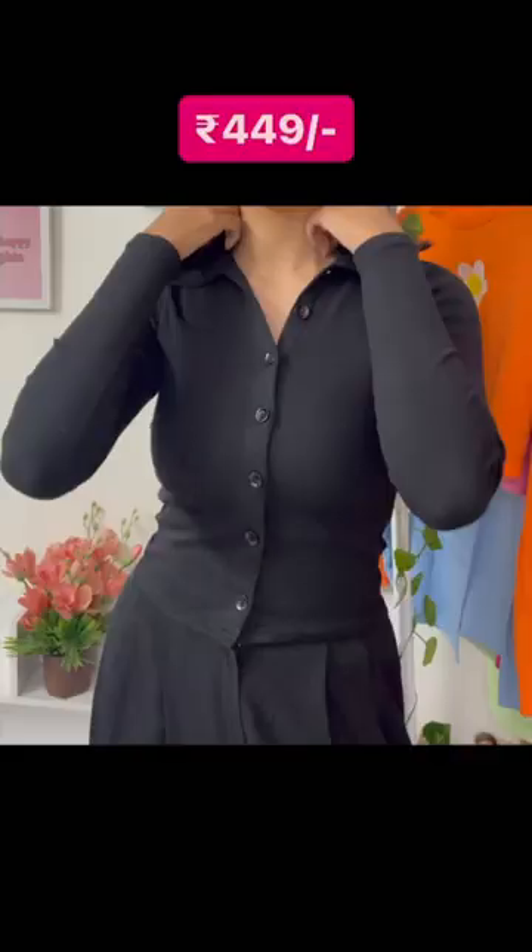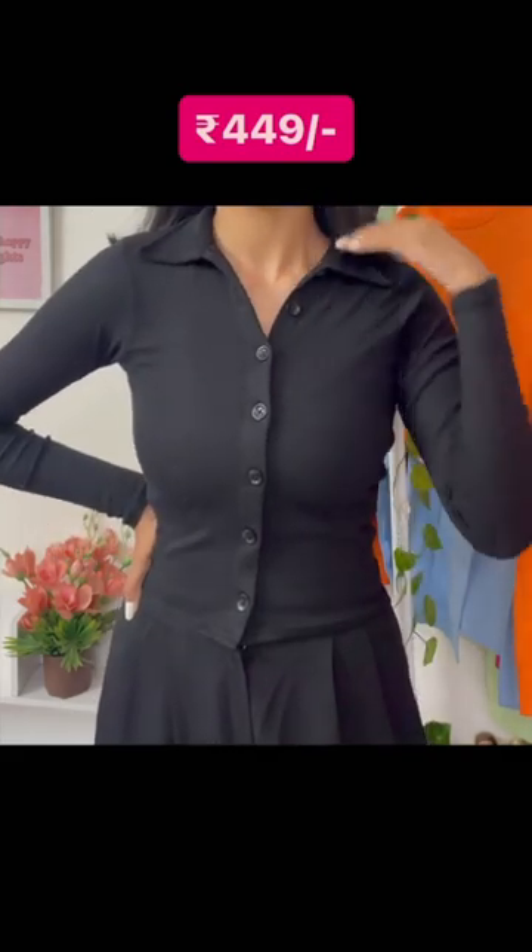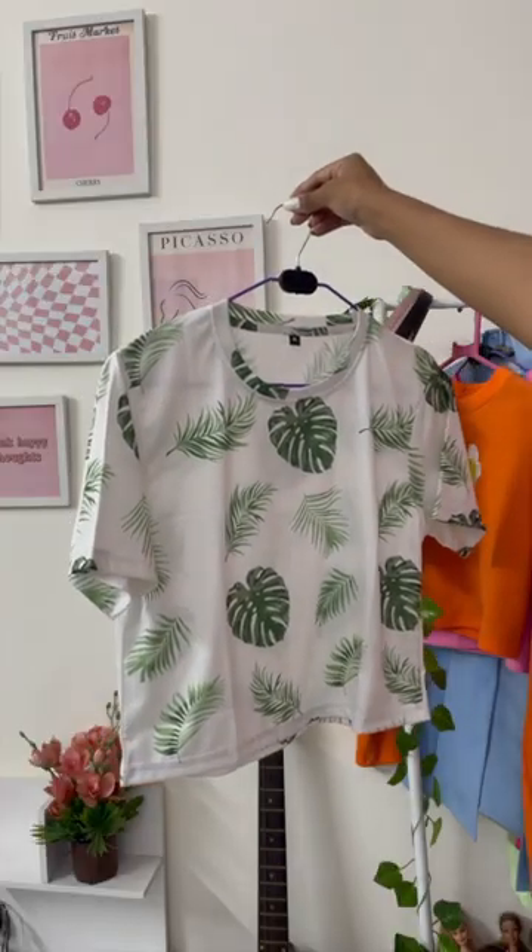The next one over here is similar to the first one except in black. It has buttons down the middle and again has a collar. Yeah, I like this one as well.